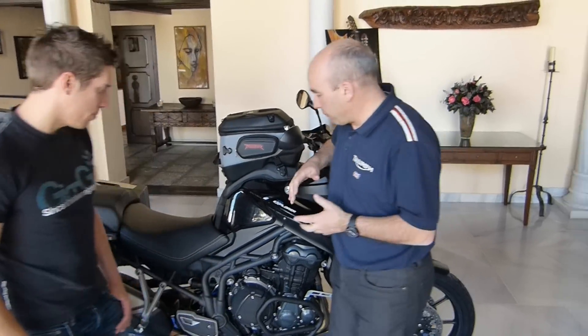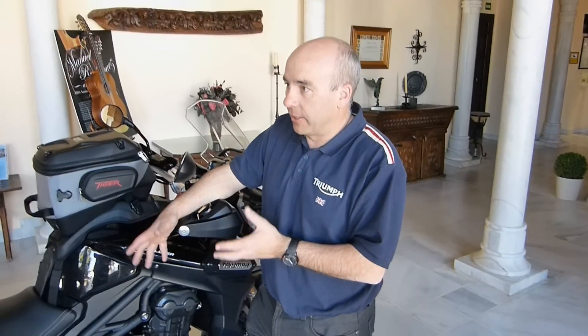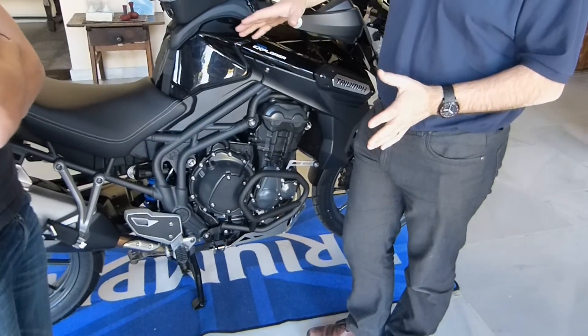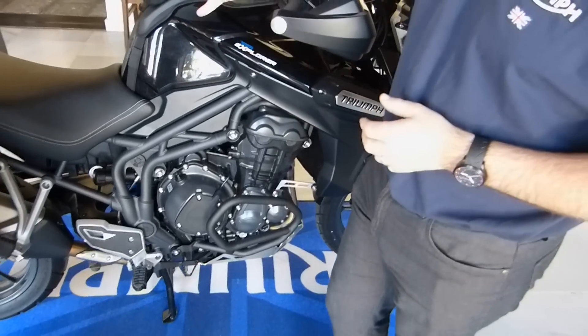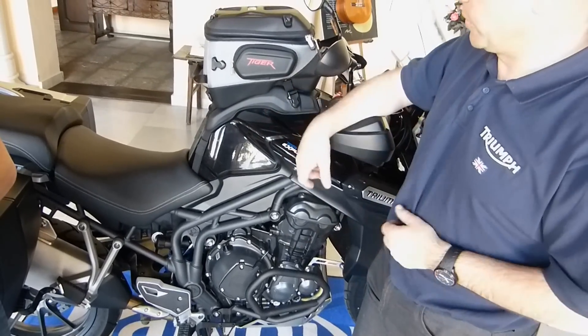It's an all-new bike and an all-new engine. A couple of people have asked how much it has in common with other engines, and it's very simple — absolutely nothing at all. So it's new from the ground up. The rest of the bike also is all new. The only components shared with anything else are the back lights and the headlights, which are shared with the smaller Tiger.